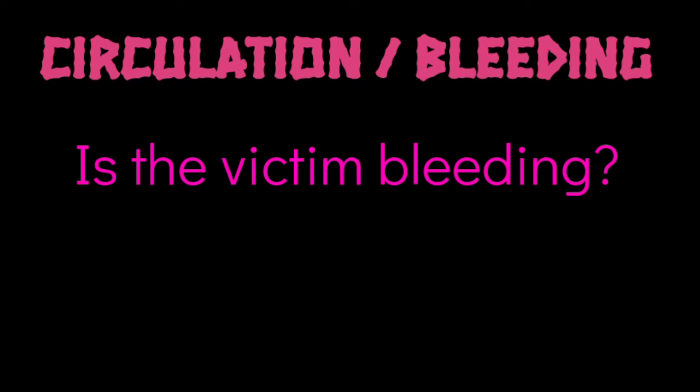Circulation or bleeding: Is the victim bleeding? How severe is the bleeding?